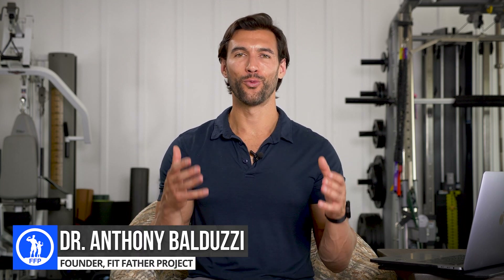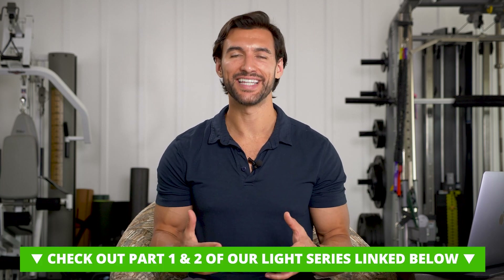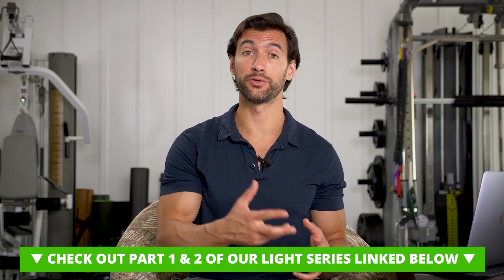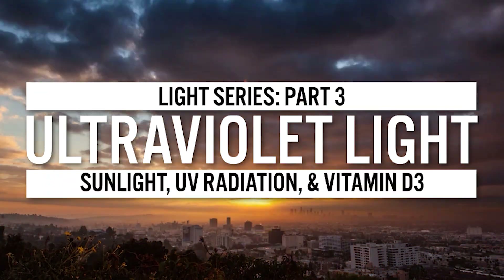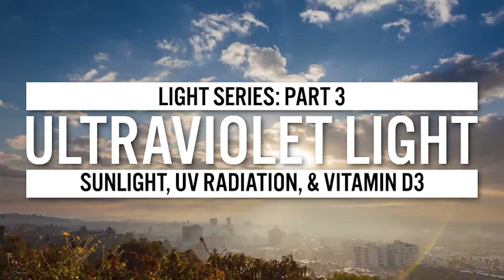Hey there my friend, it's Dr. A from the Fit Father Project and the Fit Mother Project. Welcome back to part three of our series on the different kinds of light and the effects on our biology and health. In part one we talked about infrared light, in part two we talked about red, blue and green light — if you missed either of those, check the description and comments below for links. Today we're going to be talking about sunlight, UV radiation from the sun, skin cancer, and vitamin D3.